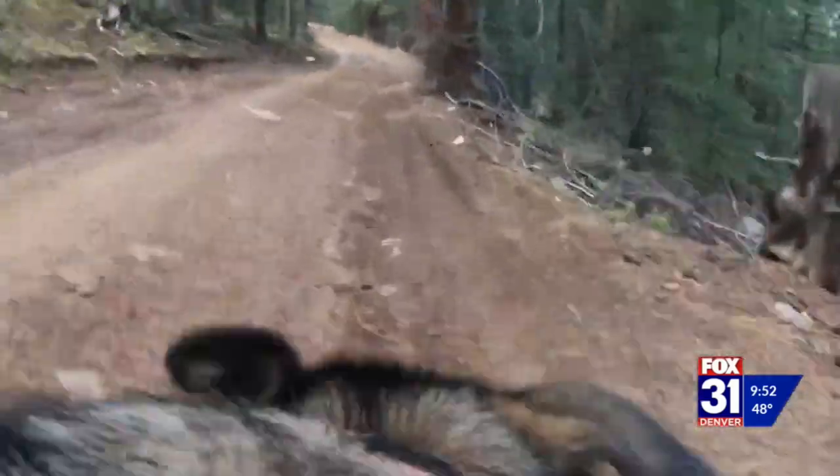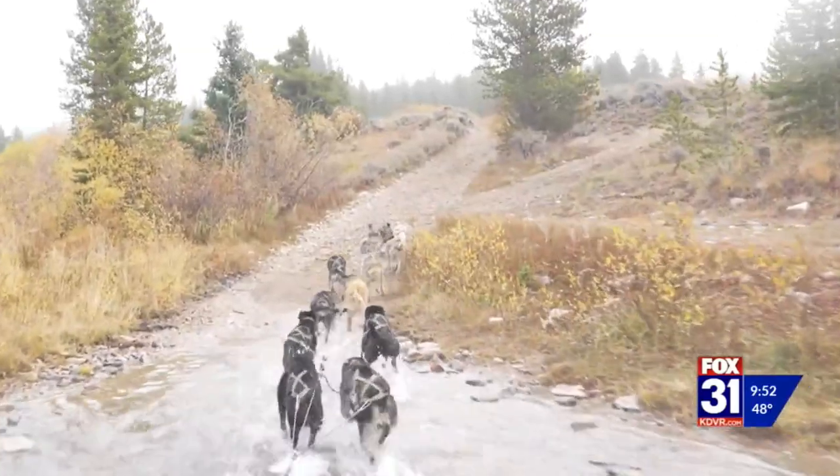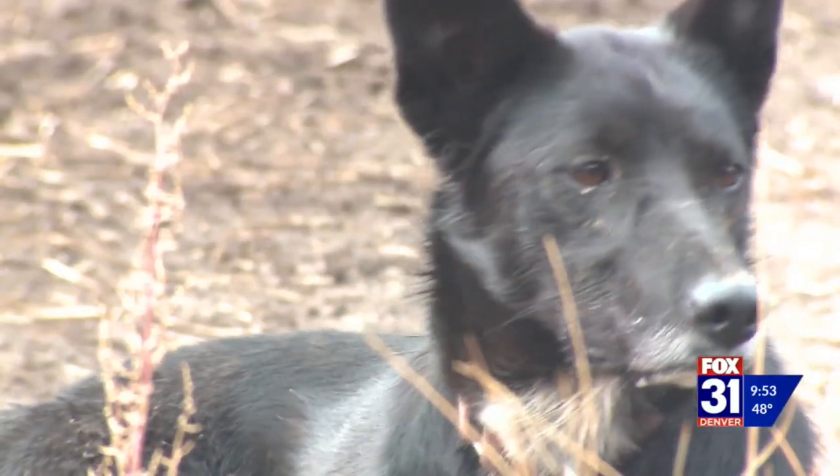Running down a trail comes naturally to them. If you think of their ancestors, what their ancestors did was followed a game trail, found food, ate, slept, repeat. It is so incredible to be out in the wilderness with a team of 12 dogs. And while it is fast and exciting, it's also gentle and relaxing.